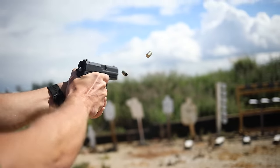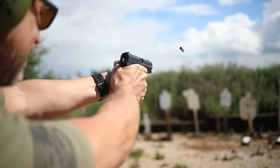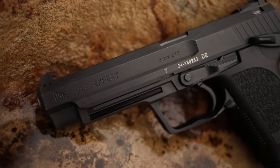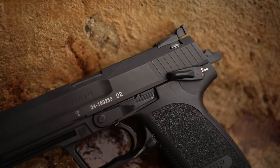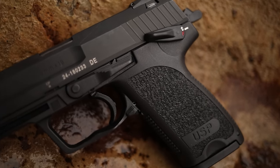These pistols can be relatively pricey, but it's because they're German, they say HK on the side, and it's because of their lineage. Build quality is top notch with the HK USP. If you're looking for a zombie apocalypse gun, it's hard to beat this — but prices range from about $600 all the way up to $1,200.